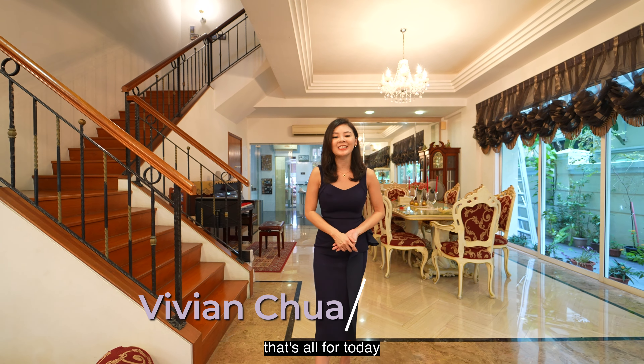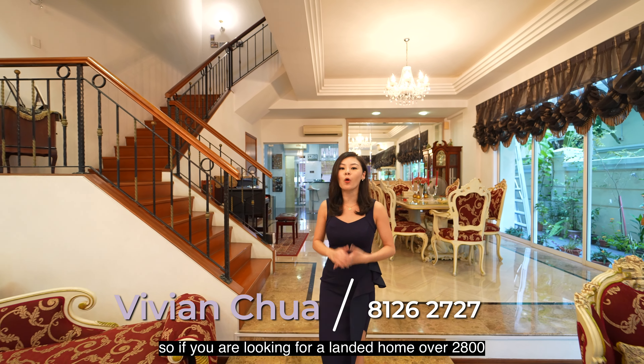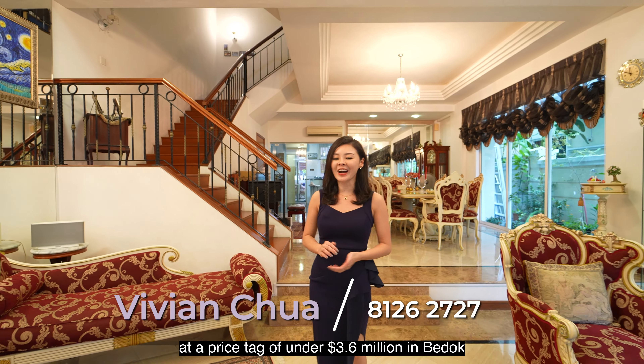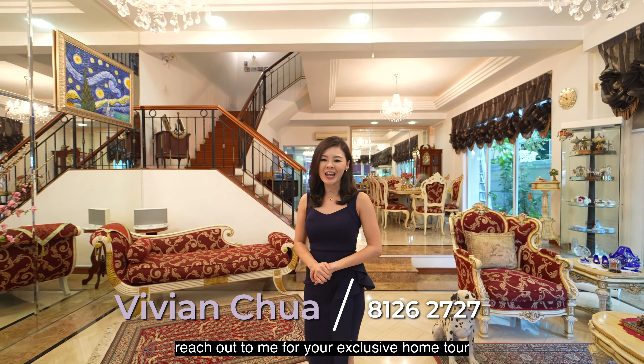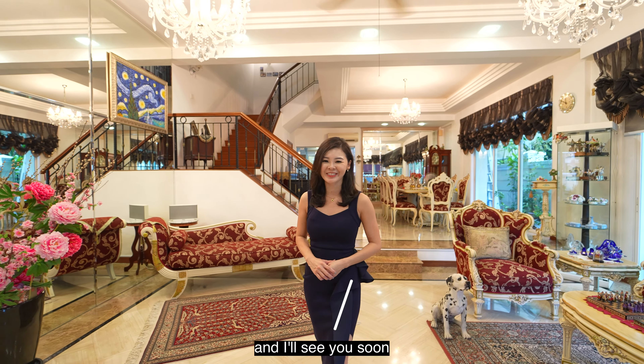That is all for today. If you are looking for a landed home over 2,800 square feet at a price tag of under $3.6 million in Bedok, reach out to me for your exclusive home tour and I'll see you soon.